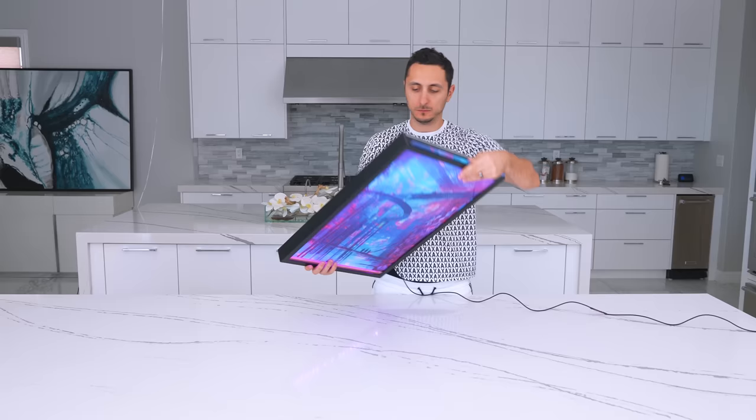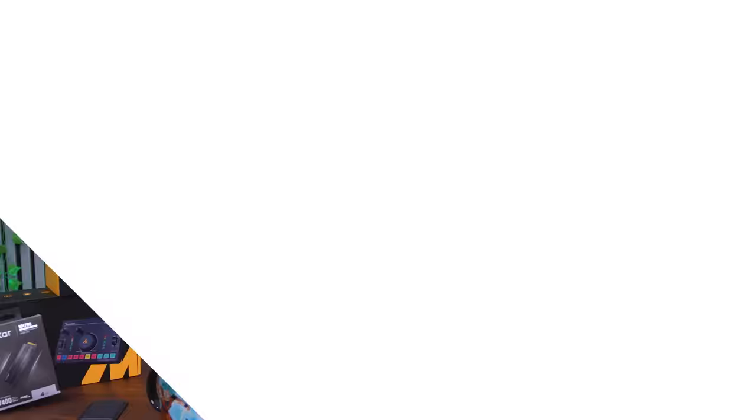You can swap the art easily using the innovative slide-in slot at the top. There are over 10,000 designs to choose from, or you can create a custom one. Three sizes and three frame colors are available. For Black Friday only, they're offering 50% off — that's about $100 off the smallest size. Check out V1 Tech by clicking the link below.